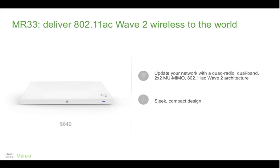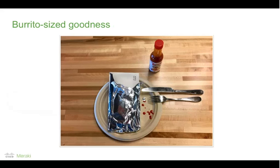The second major announcement was the MR33 — a very sleek and compact access point, roughly 52% of the volume of an MR32. In fact, it can fit inside the casing of an MR32. It is essentially the 11AC Wave 2 update to the MR32. It is a quad radio: integrated Bluetooth radio, a 2.4 GHz radio, a 5 GHz radio, and a dedicated dual-band radio for WIPS and auto RF. We like to say it is burrito-sized goodness — small and compact. If you're looking for something sleek to discreetly place in your environment, this is the access point for that.